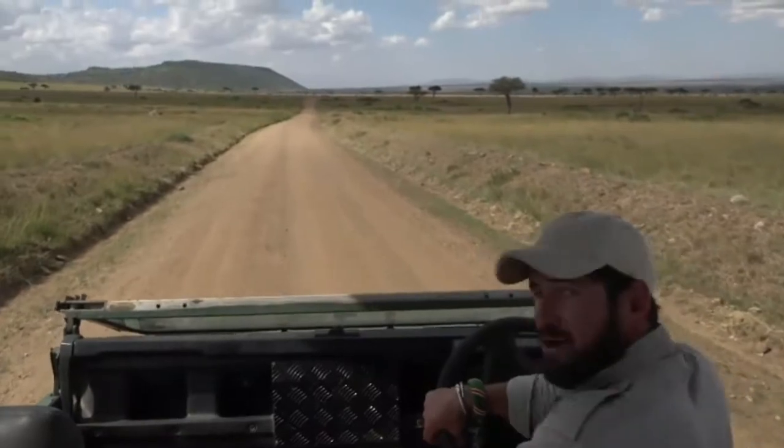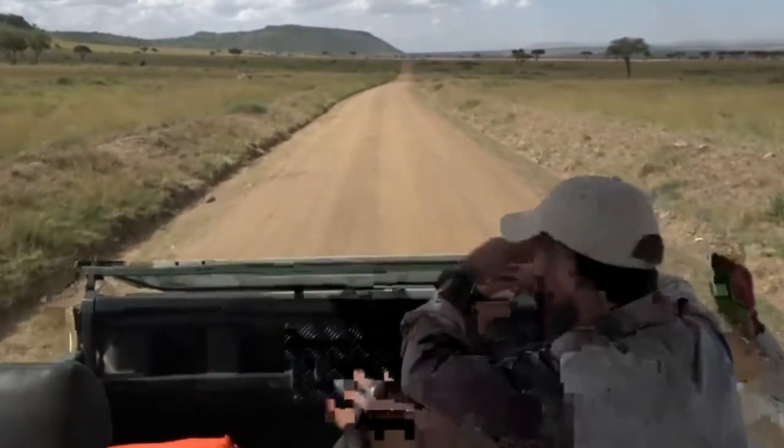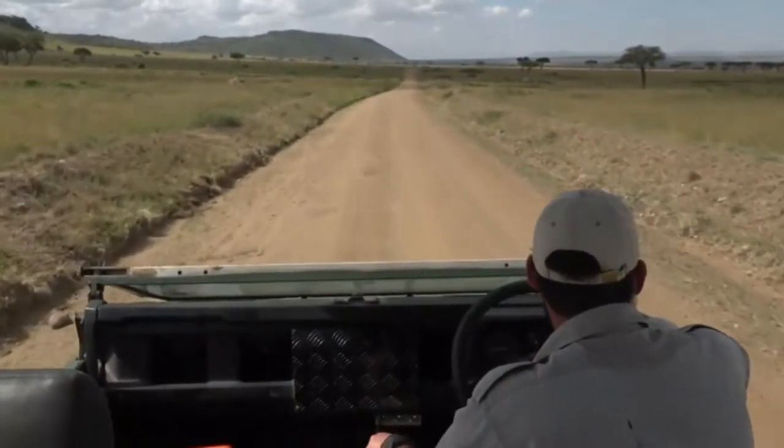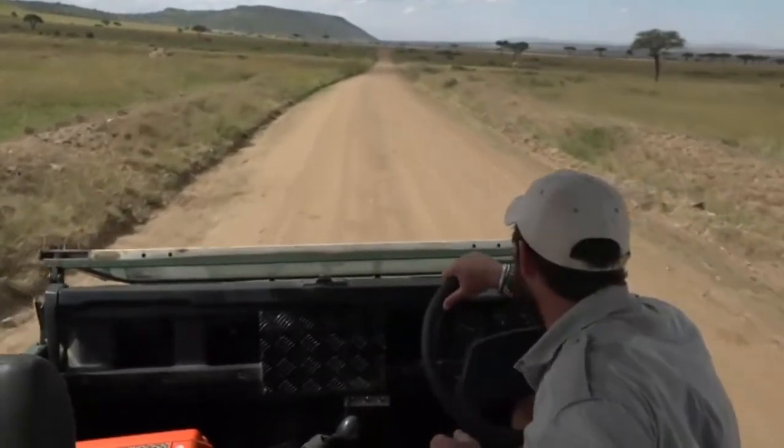Our plans for this afternoon are to take a similar route to the one that we took this morning. The reason being is we left a pride of lions — the Angama Pride.